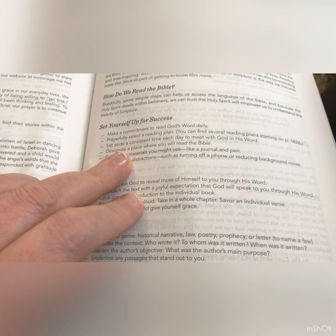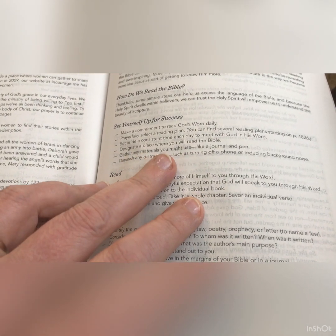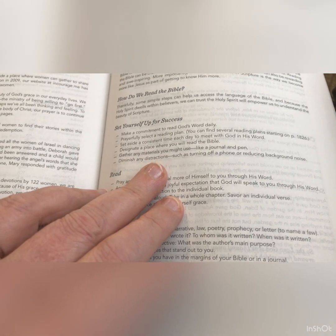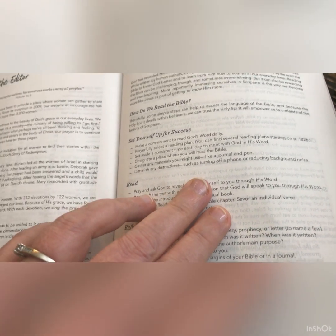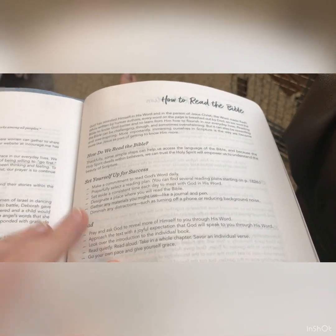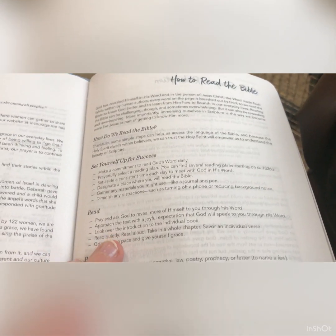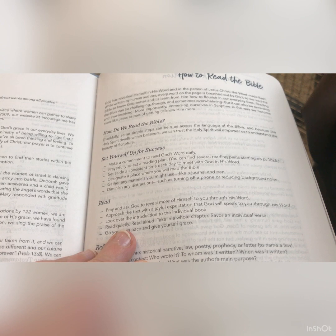Set aside a consistent time each day to meet with God in His Word. Designate a place where you will read the Bible. Gather any materials you might use like a journal and a pen. Diminish any distractions such as turning off the phone and reducing background noises. How many of us turn our phone off when we're getting ready to do our Bible study? It says: pray and ask God to reveal more of Himself to you through His Word.